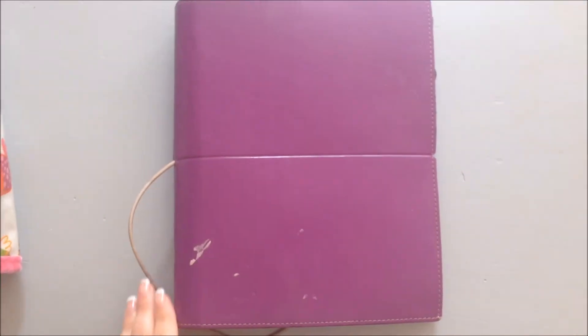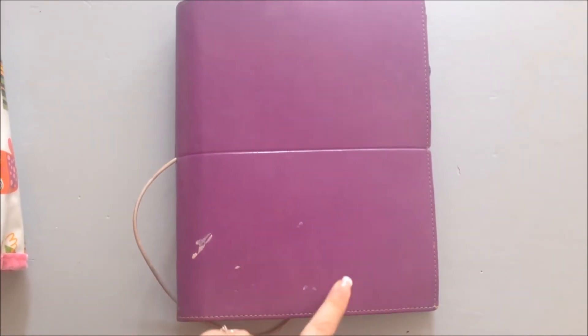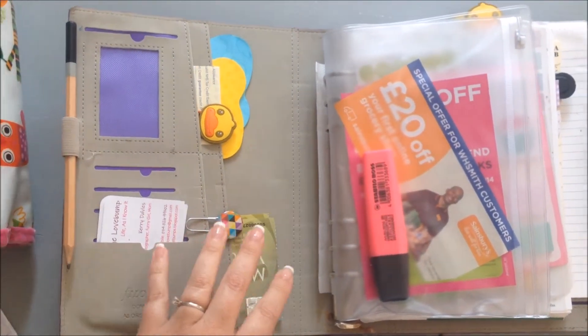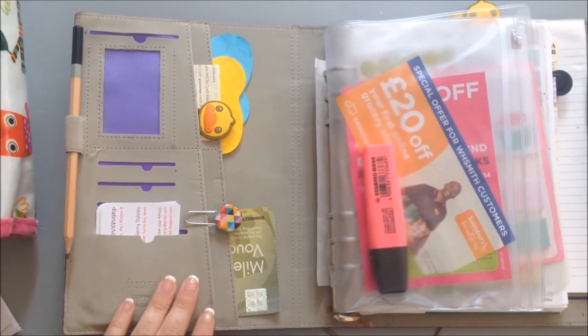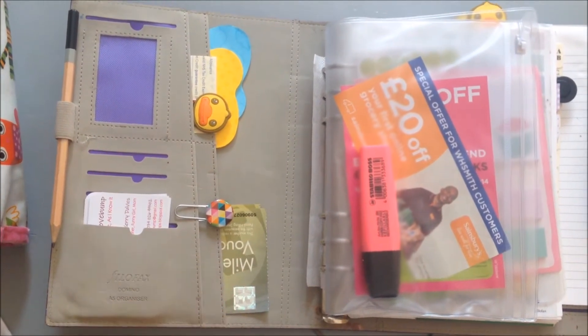There's a mark on here — I think it might be nail polish but I couldn't get it off. I got my planner about two years ago, the Christmas before last, and I've only recently started using it properly again in the last month or so. There's still lots to be done but this is how I'm using it at the moment.